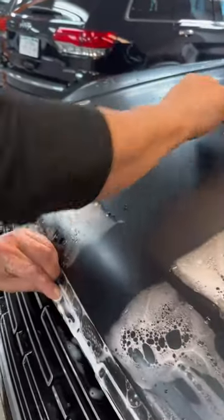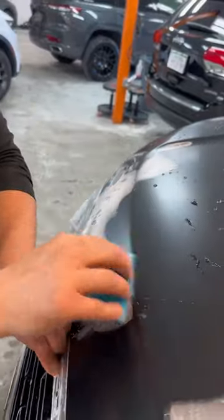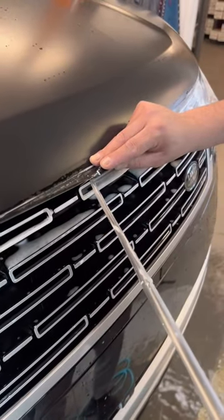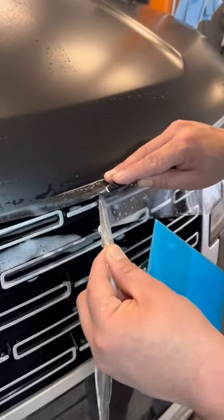The main differences between paint protection film and a vinyl wrap is that paint protection film has a much longer warranty and life expectancy. Paint protection film is also almost twice as thick as a vinyl wrap, so it's going to do a much better job of protecting your vehicle's paint.